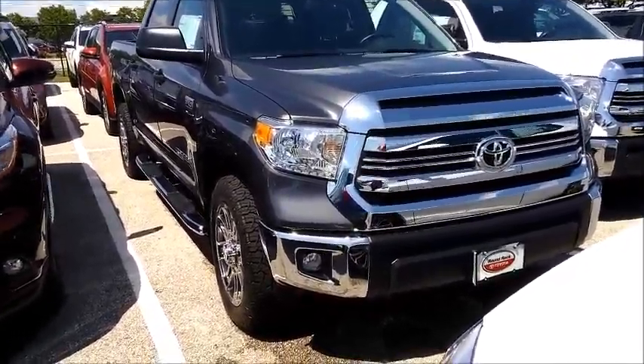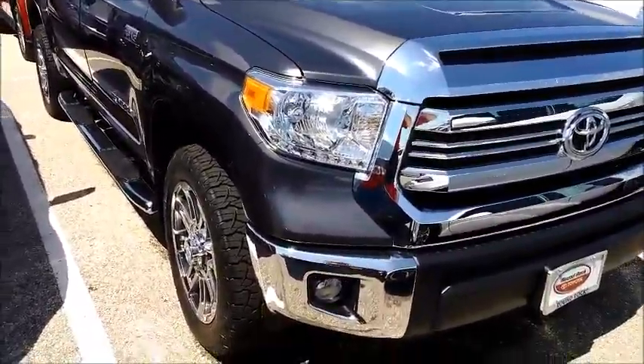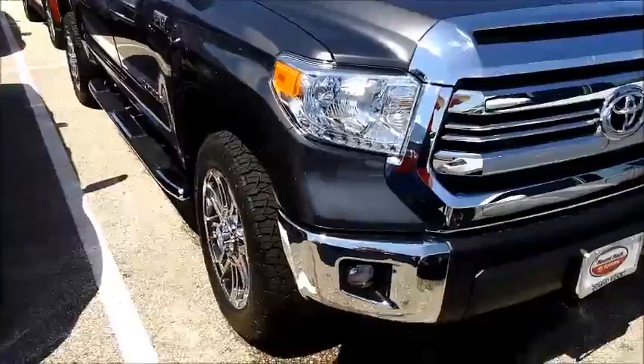Hello Brian, this is Matthew Hadley with the Round Rock Toyota. I want to shoot a quick video for you today on the 2016 Toyota Tundra.